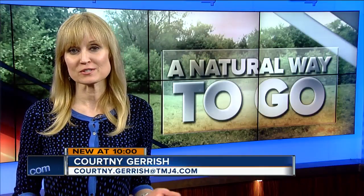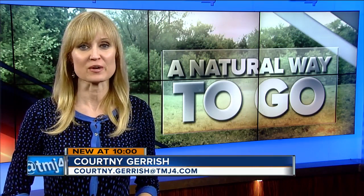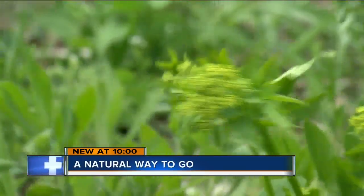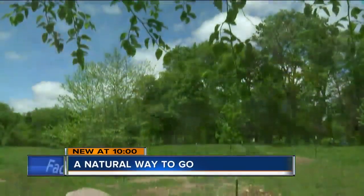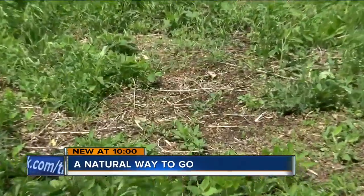Ashes to ashes, dust to dust — that's a well-known phrase. And now you really can return to the earth in a natural way that actually helps the environment. Nestled within the 167-year-old Forest Home Cemetery is a relatively new type of burial ground — an ashes to ashes, dust to dust type of burial.